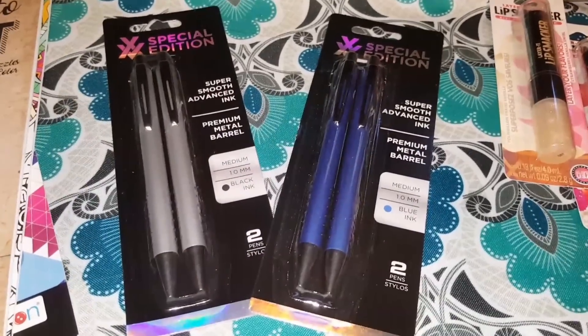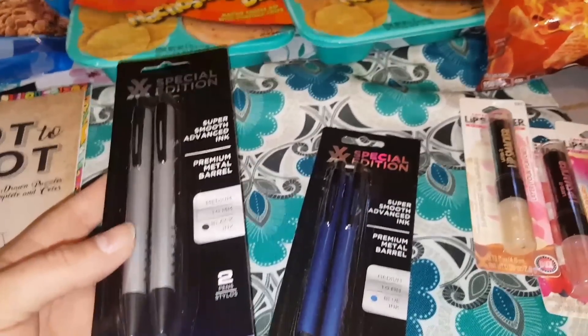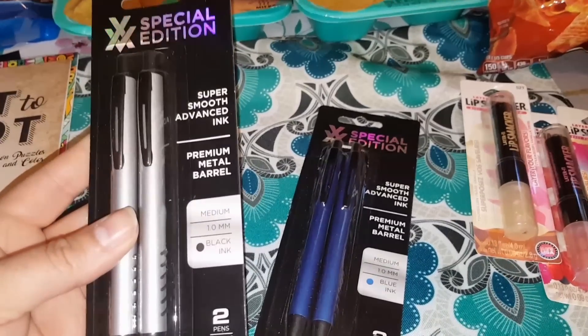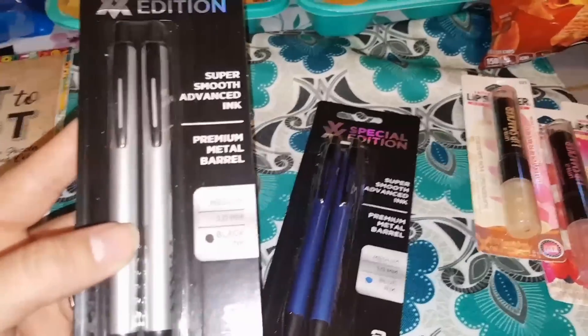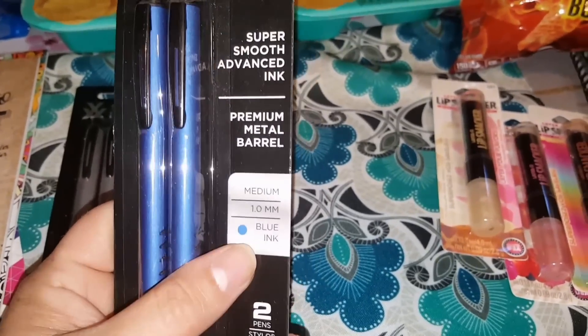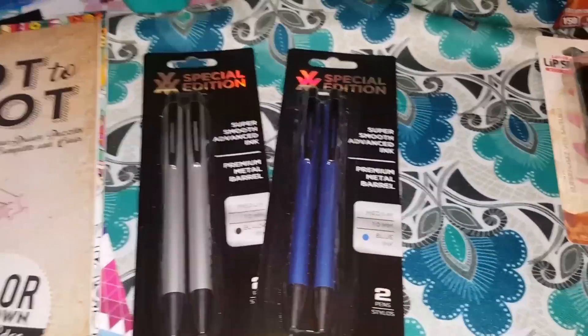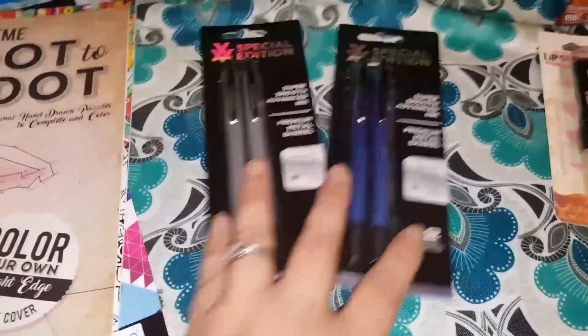I've seen a lot of different people haul these special edition pens — I never had them, but I just saw them all put out. They're super smooth advanced ink, so I figured I'd pick them up and give them a try. One is black ink and one is blue, so you get two in there. For the buck, we'll see if they work decent, but everybody else was liking them so I definitely wanted to give them a try too.